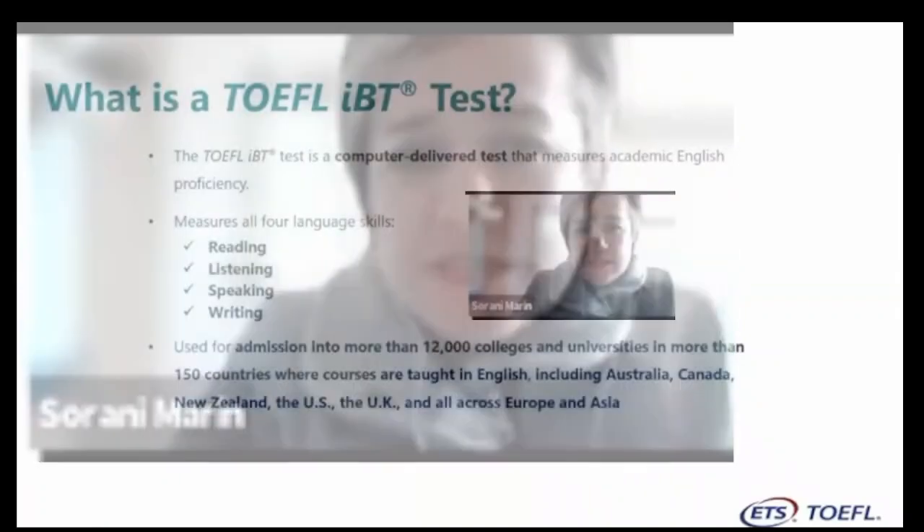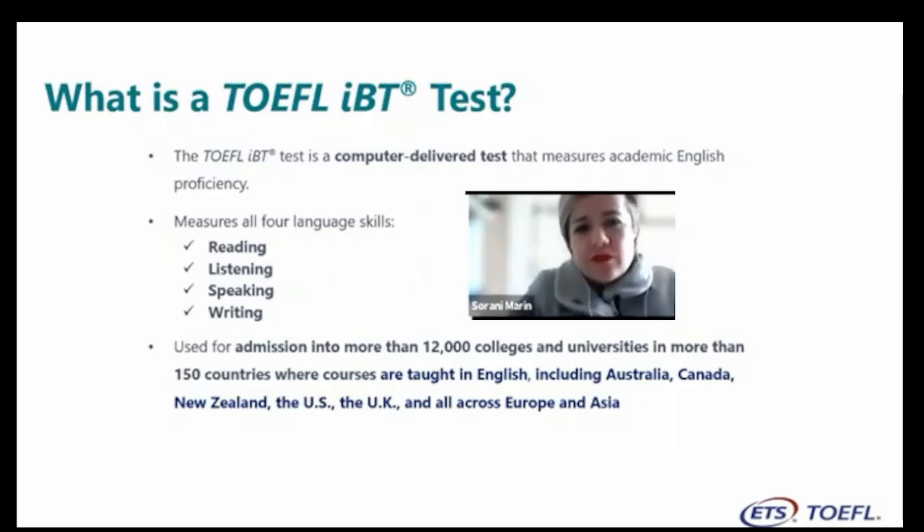What is a TOEFL IBT test? This is a computer-delivered test that measures academic English proficiency. All the exam content is academic. For example, the conversations you find in the listening section are between a professor and a student talking about homework, a student and registrar talking about a document, a student and librarian talking about a reference book, etc. So everything is academic.